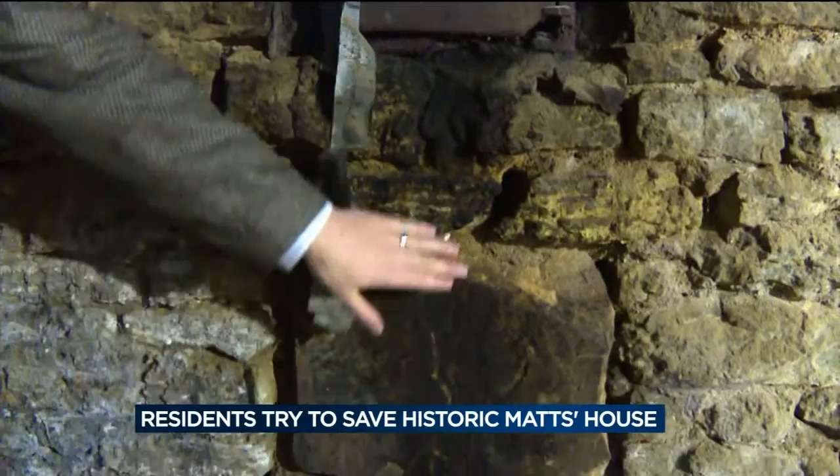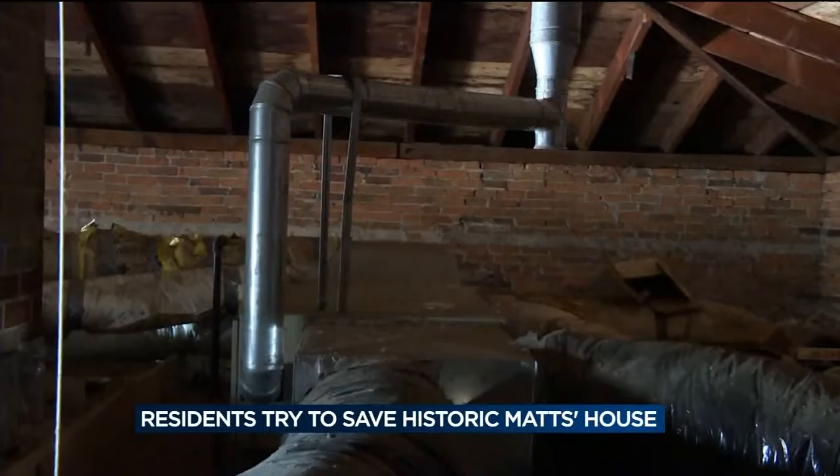Allowing future generations to touch the last remaining piece of the original hometown USA — because you can just envision someone by hand putting each of these bricks in place. In Verona, Brett Bachman for WISC News 3.